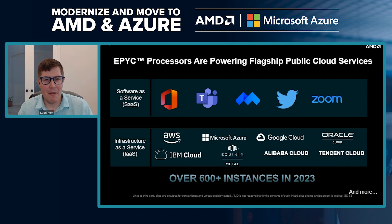A lot of the technologies you use day in and day out — like Microsoft 365 and Teams — are running on Epic and you don't even know it. The CSPs themselves are seeing terrific performance and TCO benefit from using Epic, and they're deploying it for their own products offered to end customers. We're now up to 600-plus instances and that continues to grow.